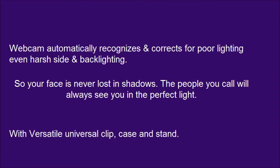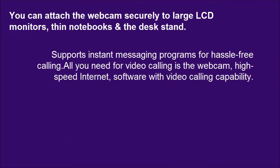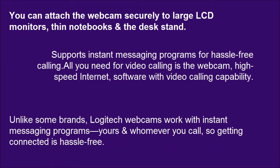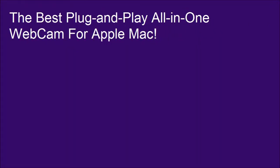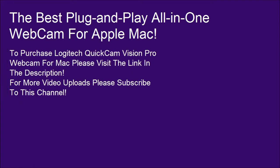With a versatile universal clip, case and stand. Supports instant messaging programs for hassle-free calling. All you need for video calling is the webcam, high-speed internet, and software with video calling capability. The best plug-and-play all-in-one webcam for Apple.